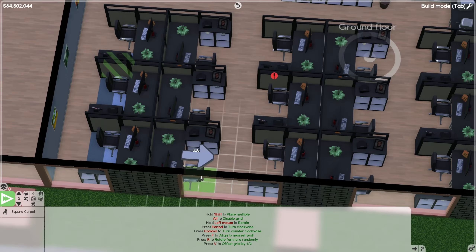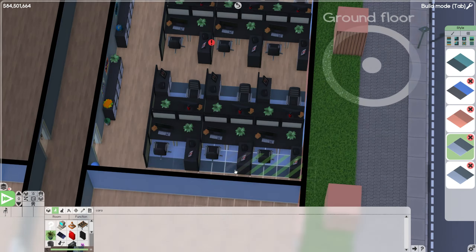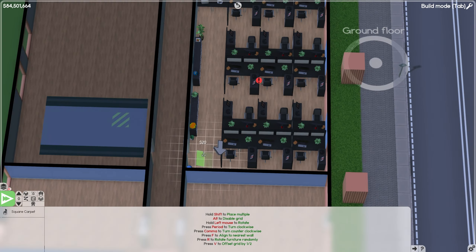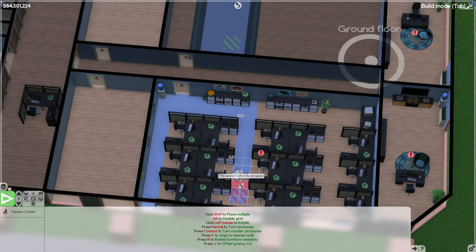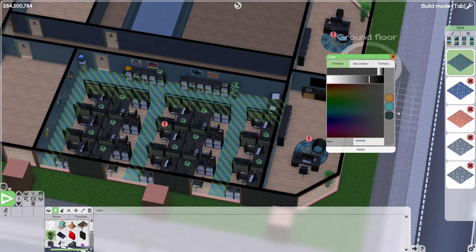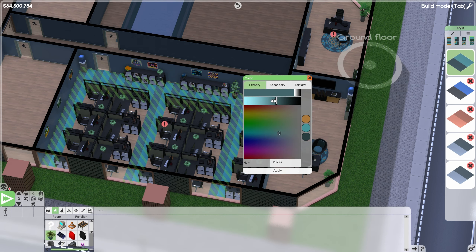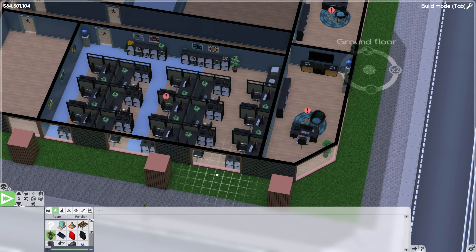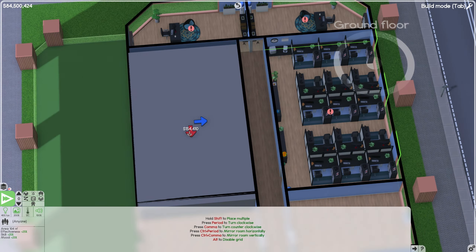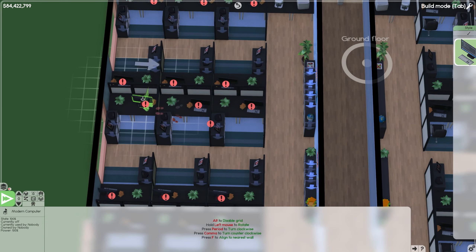We decided to experiment a little bit with the carpet. I think we ended up going with this design where we have the dark on the outside, but someone suggested maybe we do the hallways in carpet instead. I ended up not liking this at all, so we went back to the original design of just having carpet under their desks — a little bit nicer for them, keep their footsies nice and warm. I did not like the hallway carpets — I think that looked a little bit weird. So just underneath the desks is where the carpet is living.